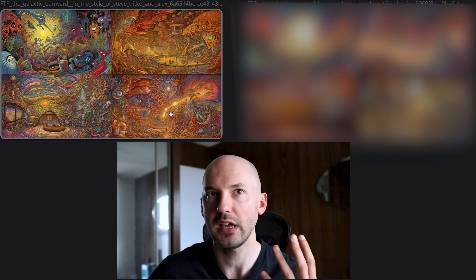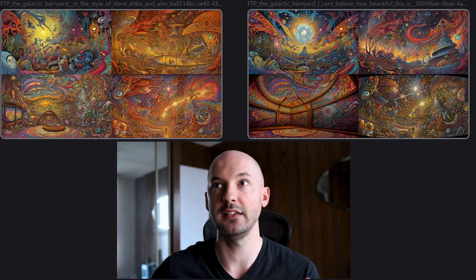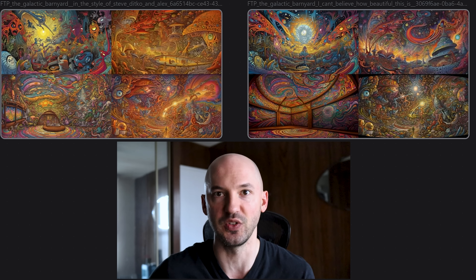Check out these pictures: 'the galactic barnyard by Alex Gray and Steve Ditko.' On the left without ICBIBTI, it's kind of hard to see what's going on — very busy. But when we include ICBIBTI in the prompt with the same seed number, look how beautiful those are. Again, I wouldn't be shocked if you liked the other side more, but the big takeaway is that they are different.